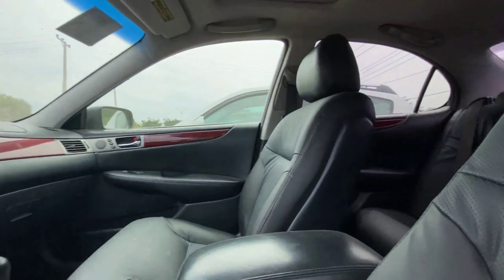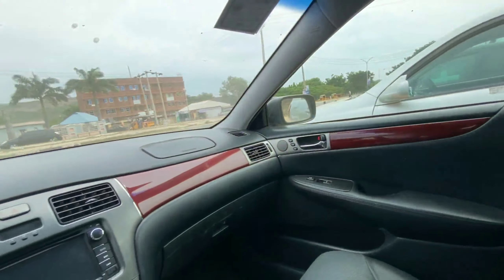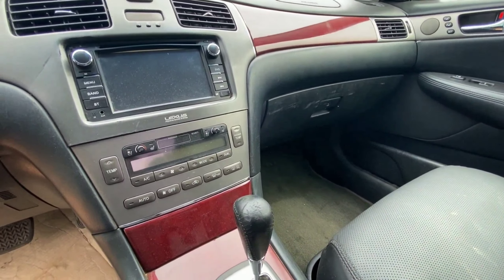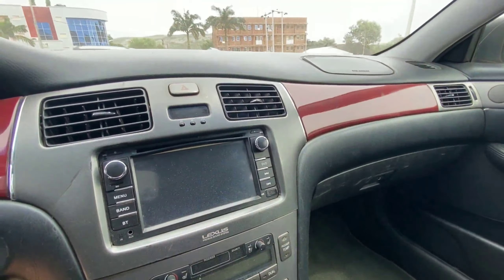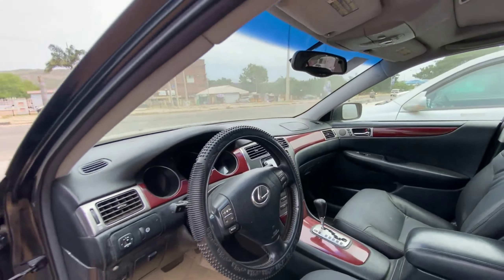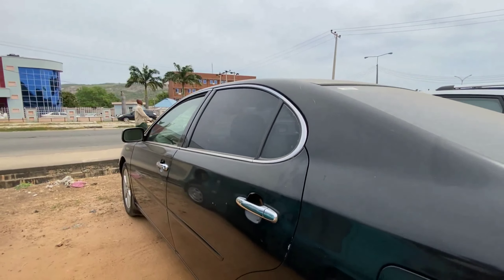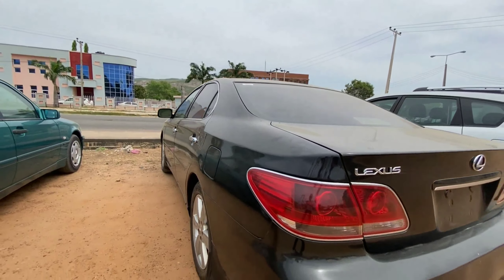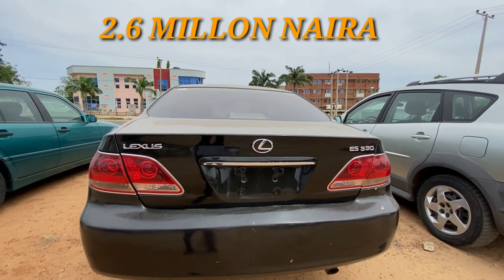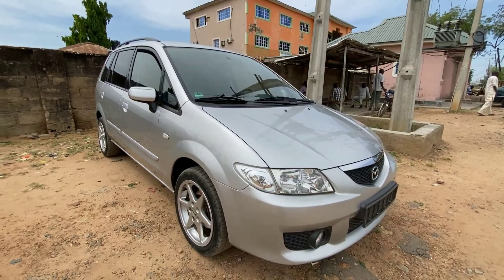Inside we have black material used throughout the interior, with a black leather seat — a premium leather seat. We have wood finishes by the center console and dashboard. This comes with automatic climate control and an infotainment screen compatible with smartphones. This 2004 Lexus ES330 retails for 2.6 million.